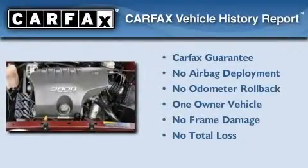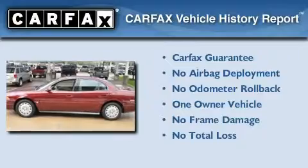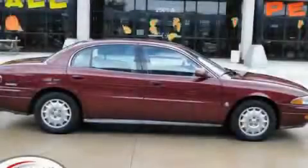This Buick has had only one owner and it qualifies for the Carfax buyback guarantee. This vehicle won't last long at this price. Call and arrange a test drive now.